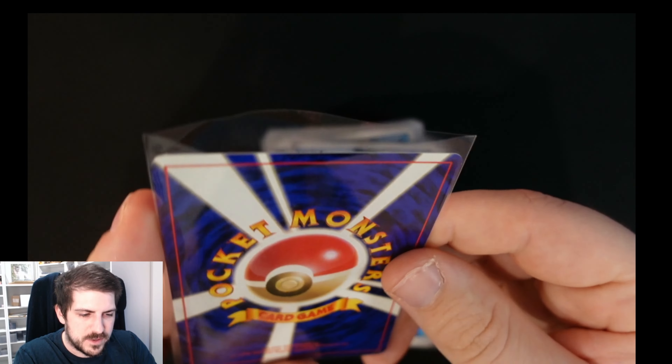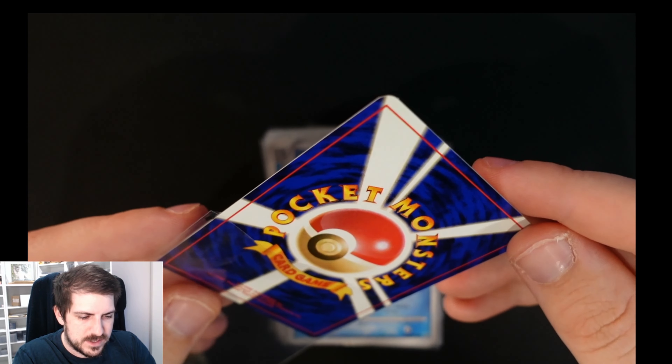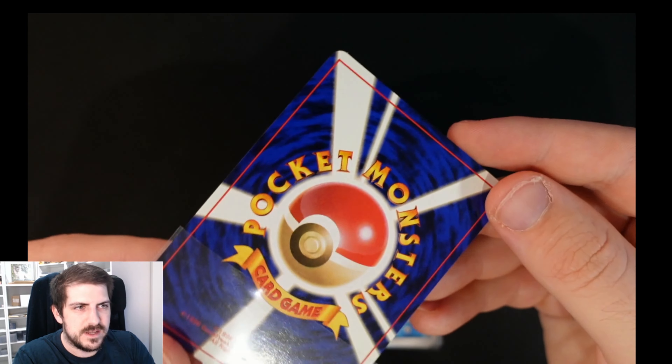These two cards are stuck to each other — it's a Marill GX and a Mega Lopunny and Jigglypuff GX. I swear they could put the name better since they've got so many dots and spaces. And we've got a Latios — no texture on this one, just full holo. It's a nice card.